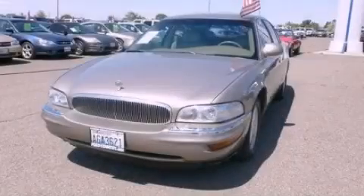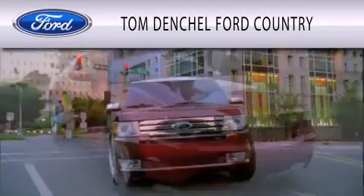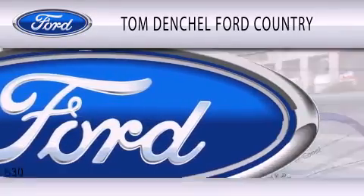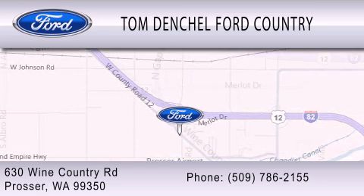Stop by today and test drive this vehicle for yourself. Tom Denchel Ford Country is dedicated to doing everything possible to ensure that the experience you have selecting your vehicle is as pleasant as possible. We are located at 630 Wine Country Road in Prosser.